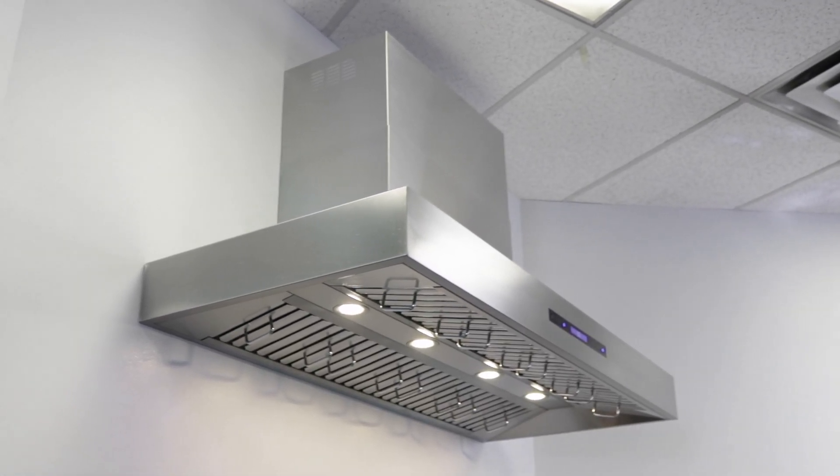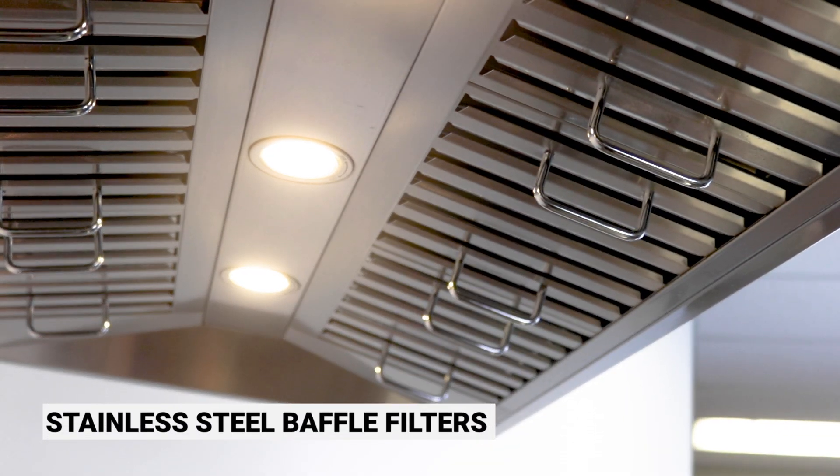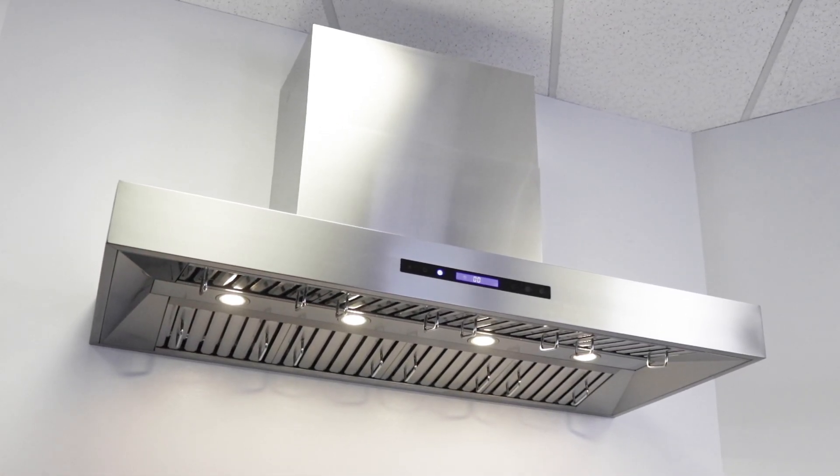elegant, and minimalistic design and comes with a chimney for wall applications. It also includes easily removable baffle filters that are dishwasher safe. This model is easy to use and accommodates any cooking style and it's built to last for years.